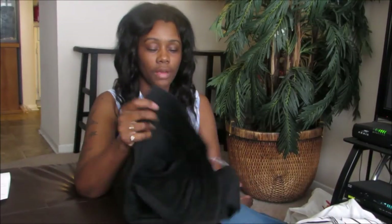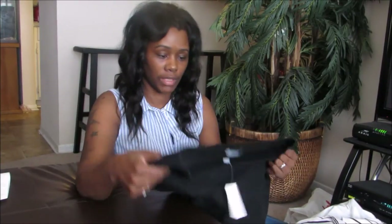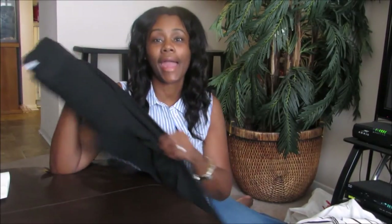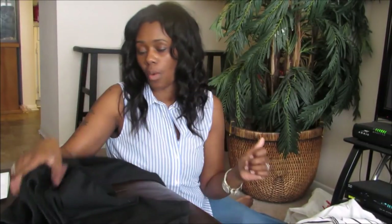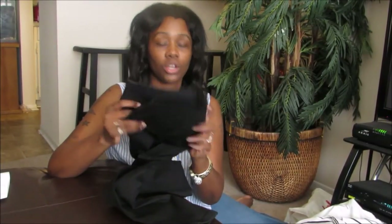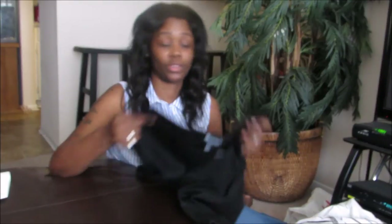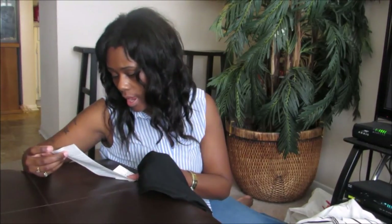I also found these dress pants that were originally $54.95. They look like jeans but are more of a jegging material. What I love about them is they have zippers on the bottom. My black pants from Forever 21 don't fit right now, so I needed these — and they look great on me. They're a size 12 and fit very well. They were 60% off so I got them for $22.